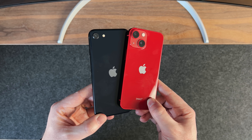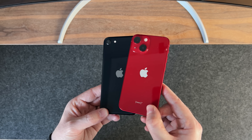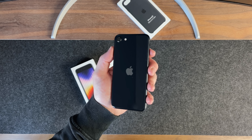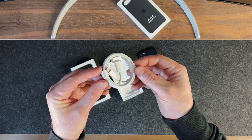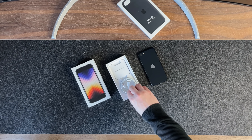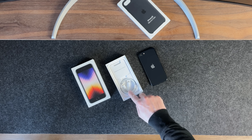It will cost you more, but overall it is better. Ultimately it comes down to your budget and what you need from a phone. Inside the box you get the phone, a USB-C to lightning cable, a SIM card remover, and Apple stickers — just like previous iPhones, there's no power brick or plug included, so you'll need to buy one separately.